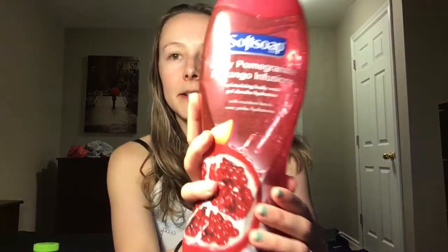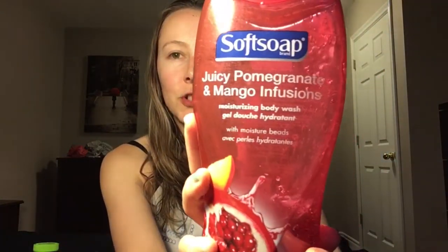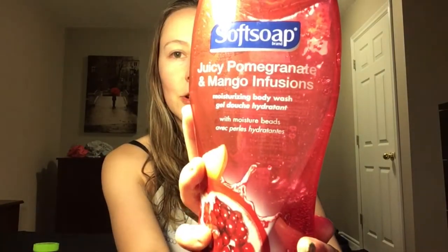Next up for the shower, I love using this — it's a juicy pomegranate and mango infusion body wash. It smells delicious! I get four of these in different flavors and they're from Soft Soap. They're super cheap and from Costco.